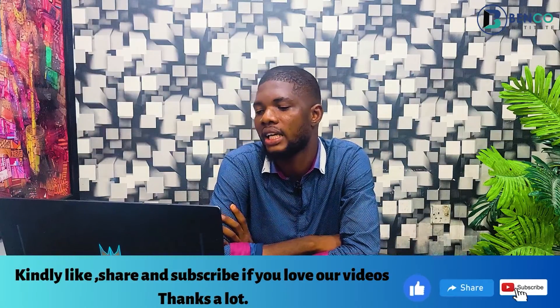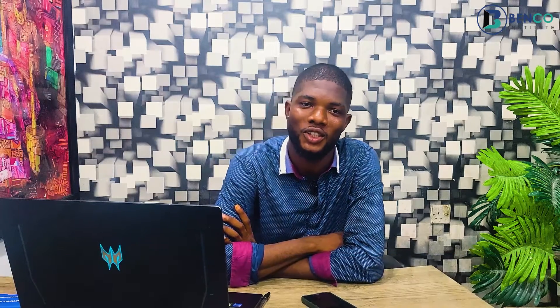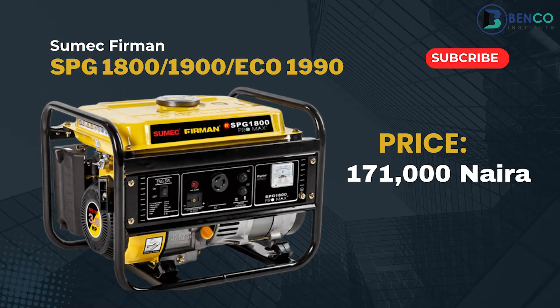First on our list is the Sumac Fireman SPG 1800. Four months ago it was sold for about 100,000 to 105,000 naira, but the price in the market now is 171,000 naira — so it's a little bit more expensive now. That covers the SPG 1800, the Echo series 1990, and the SPG 1800 that uses a 156 engine. Those small types of generators are all sold for 171,000 naira.